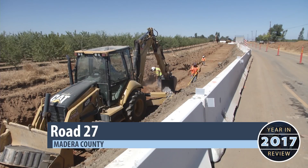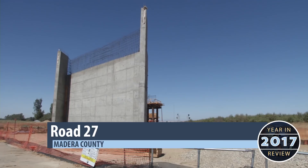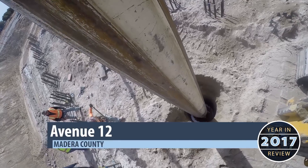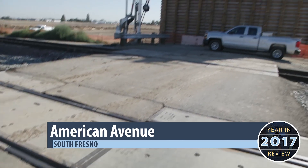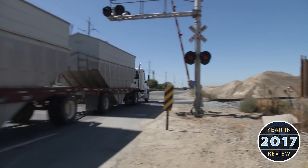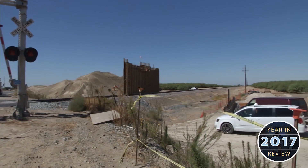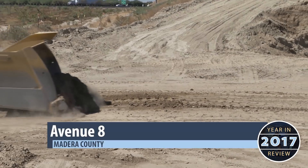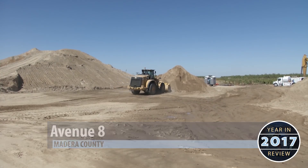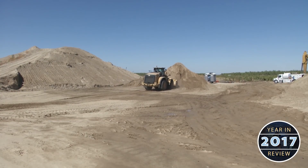Several grade separation projects are making progress in both Fresno and Madera counties. Road 27, Avenue 12, and American Avenue will eliminate existing rail crossings as well as take cars over high-speed rail tracks. The Avenue 8 project will also see the construction of an overcrossing taking cars over high-speed rail tracks.